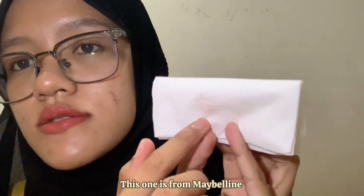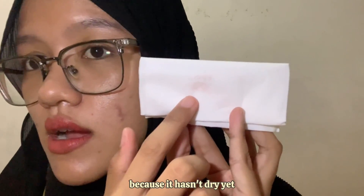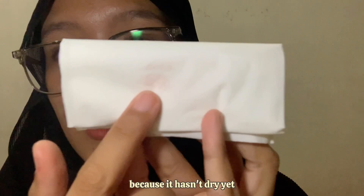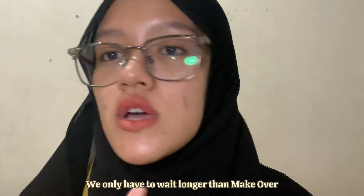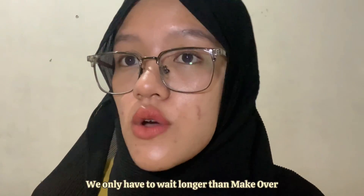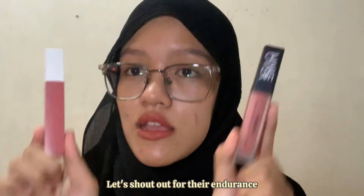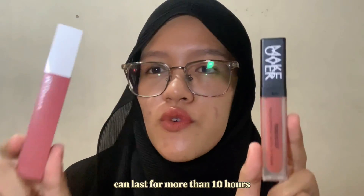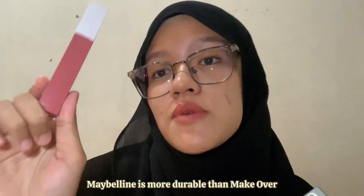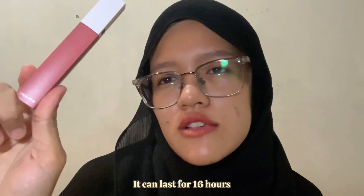Now let's test the transfer proof. This one is from Maybelline — it hasn't dried yet. But actually both lip products are transfer proof; you just have to wait longer for Maybelline. For endurance, both can last more than 10 hours, but Maybelline is more durable — it can last for 16 hours.